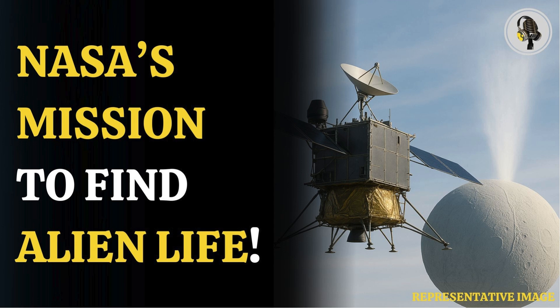Enceladus is characterized by plumes of water vapor that burst through cracks in its ice shell, driven by tidal forces flexing its interior. Scientists believe these plumes provide a practical way to analyze the moon's hidden ocean without drilling, offering potential insights into its habitability.